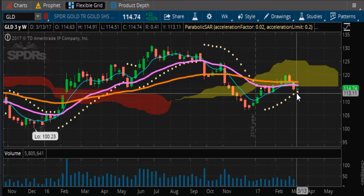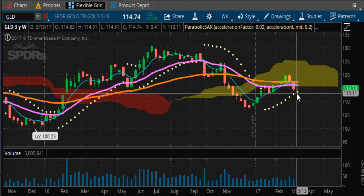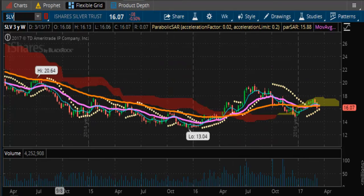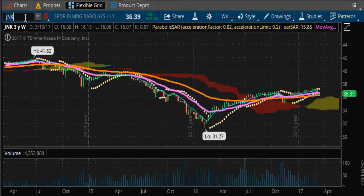Looking at your gold on the GLD cash side, you can see better definition of us being below that cloud. Same thing with your silver — look at SLV. Same story, same scenario: below the Kumo cloud, momentum waning. That's the same story, just a different market.